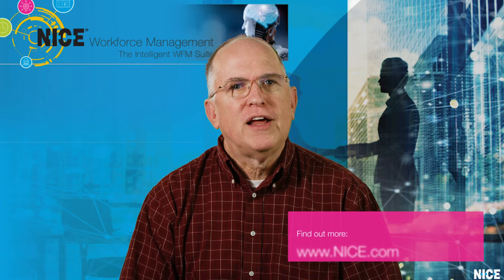For more information, please go to www.nice.com.